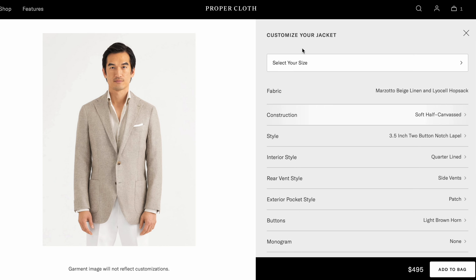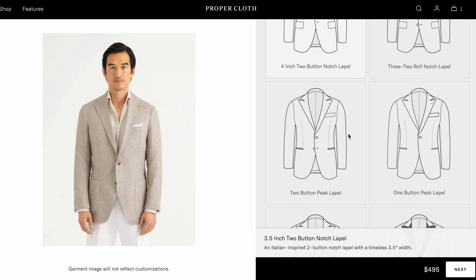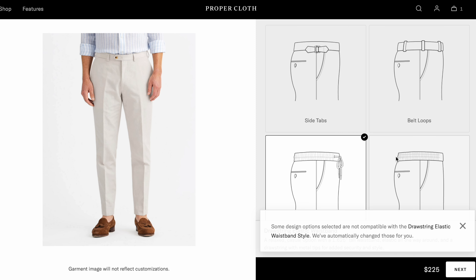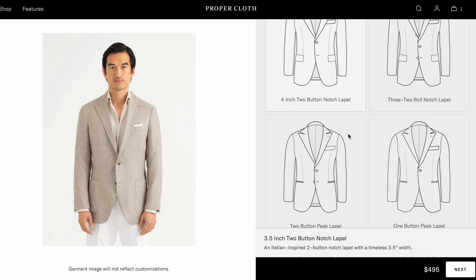Now for the negatives. One area that could be improved concerns primarily the custom suits and pants. Proper Cloth was initially focused on shirts, and you can notice this in the ordering process — compared to shirts, you have far fewer customization options. For example, with sport coats the maximum notch lapel width is four inches, and for peak lapels you can't choose the width at all. You also have limited lining fabric options and can't choose the type of side adjusters for trousers. There's also no live view for suits or jackets, making it harder to visualize the final result. I'm sure they're working on this, and this information may be outdated by the time you watch.